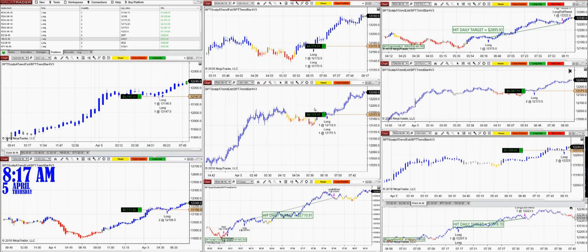I want to cover the DAX today, which is my favorite instrument. Usually I start around 3 o'clock Eastern Time, but today I was a bit late, so before we start the US session I'd like to cover what happened to the DAX today. It is now 8:17 a.m., April 5th, Thursday. The DAX moves a lot and practically any time frame can work.